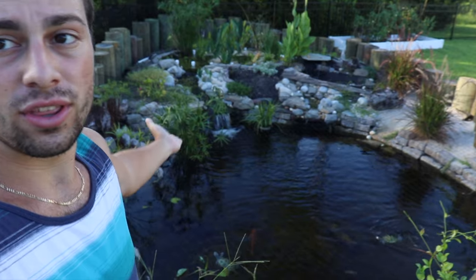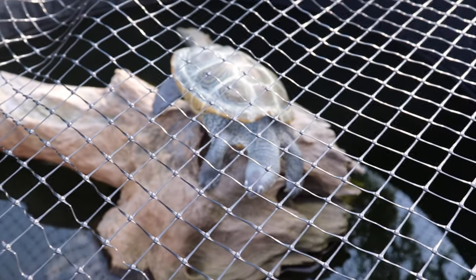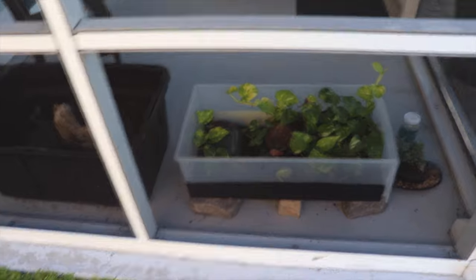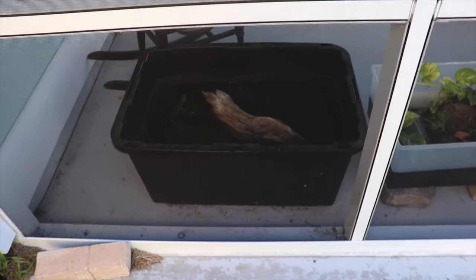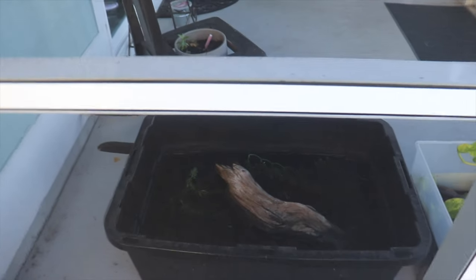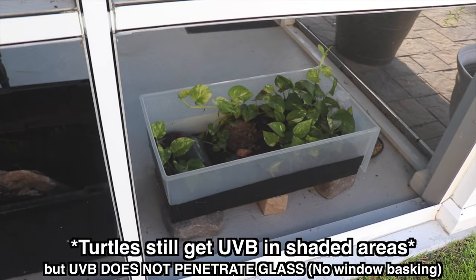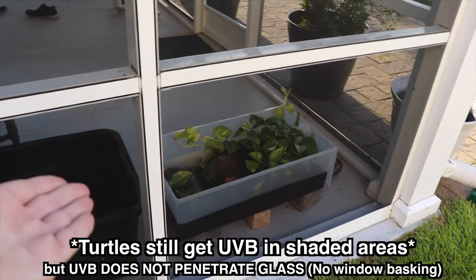Like my turtles — they have the choice whether they want to go up on their little log, bask, or be in the water and cool down. But if you just have an empty tub with nothing in it, your turtle doesn't have a choice. Now in my little screened-in porch over here, I have two enclosures. They're protected from predators, which I heavily suggest. Both enclosures get sunlight in the morning when the sun rises. And despite not being directly in the sun, little Jelly and Otis are still able to get a lot of UVB radiation — because it's bright right now, even in the shade.